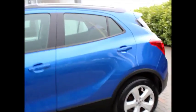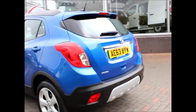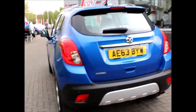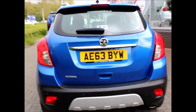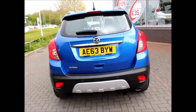It also has multi-spoke alloy wheels, including rear tinted windows at the back. You can see that it does have rear parking sensors, rear fog lights, and also a high-positioned brake light, which is good.